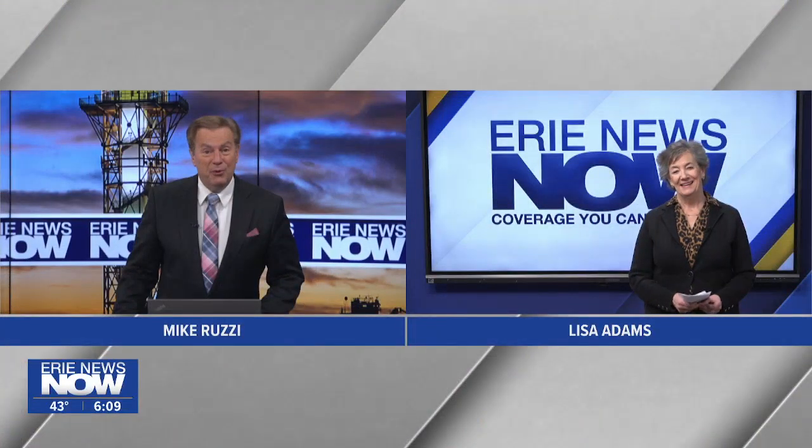It was an exciting day at Wabtec as the company and its Australian customer Roy Hill rolled out the world's first 100% battery powered heavy haul freight locomotive. And if that's not enough of a headline, the locomotive is bright pink. Lisa Adams covered the event today for us.